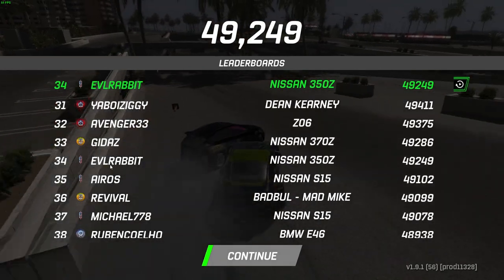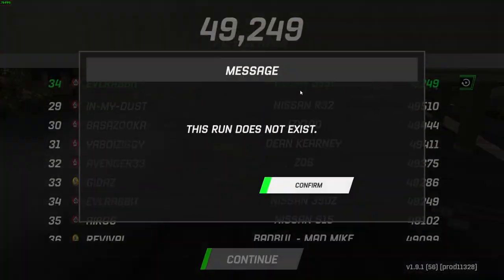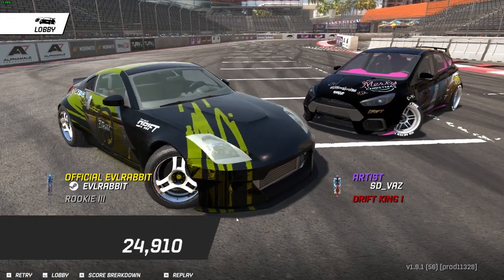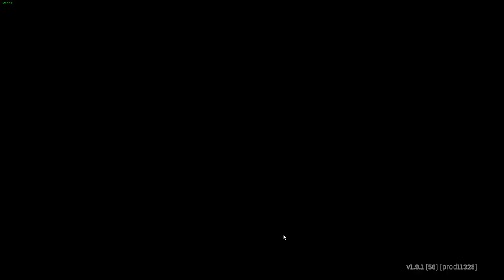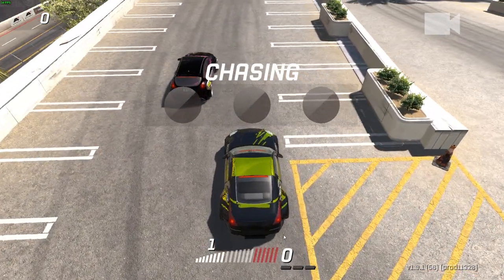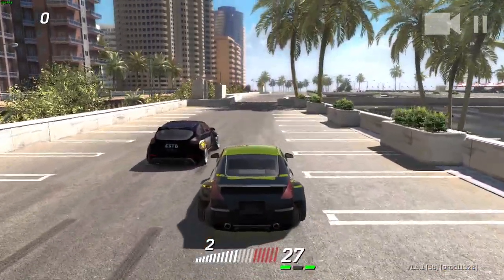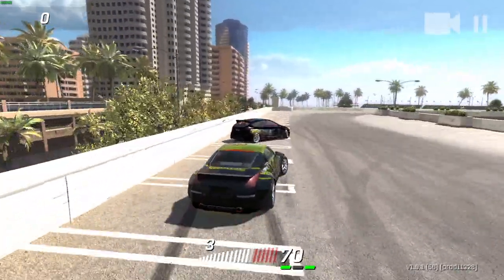I'm 34th right now. I'll take it — I'll definitely take that. I feel like I could maybe do a little bit better. We're going to give it one more try and get up higher in that leaderboard. 34th — I'll take it. We're going to try and initiate in with this and see if we can build higher up in that leaderboard.